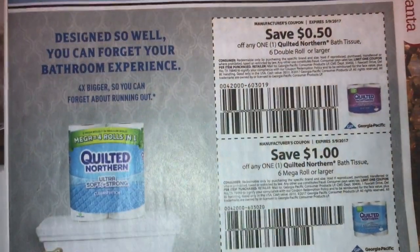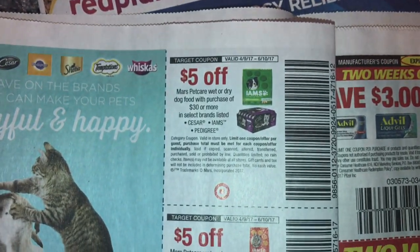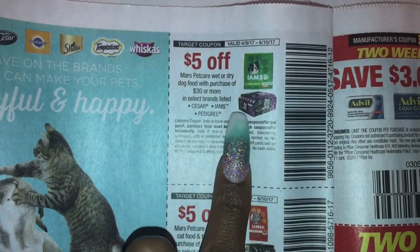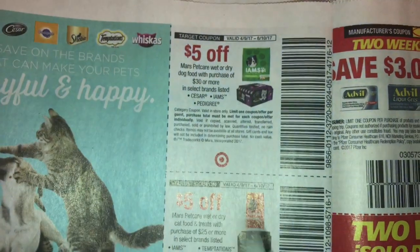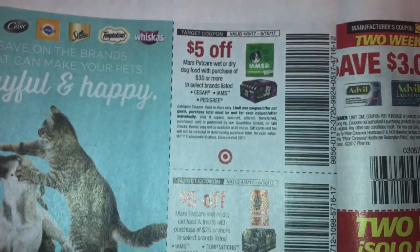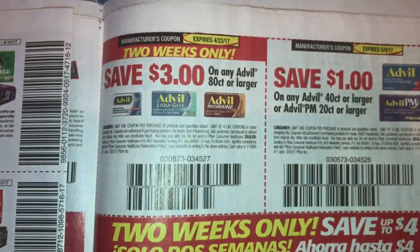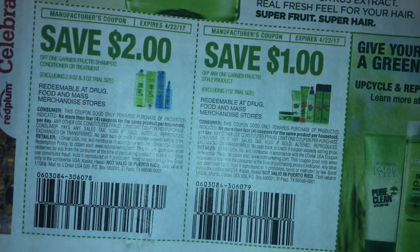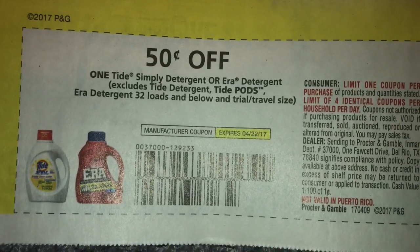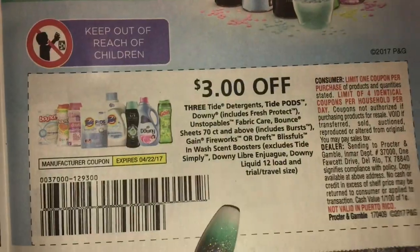Quilted Northern. Five dollars off Iams. All right guys, this is a Target coupon, and we have buy one get one free Iams coupon. So this could be a good Target deal on dog food — I need to buy some for my grandpa. Advil. Garnier. Floss. Tide Simply or Era. Three dollars off three Tide detergents.